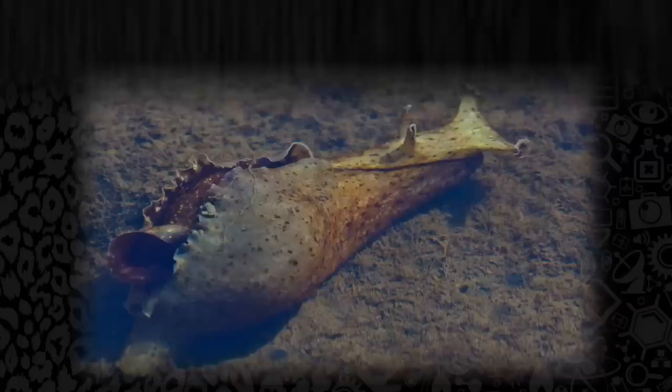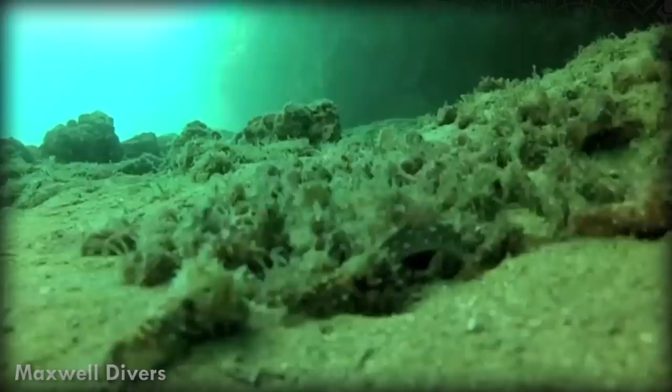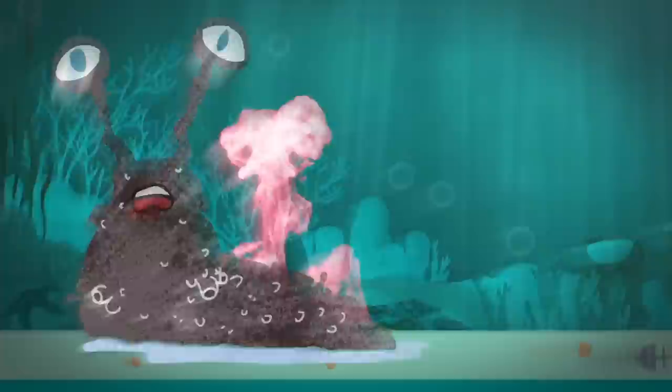The sea hare would much rather make love than war. When the California sea hare gives off its aphrodisiac hormone — which is between a hundred and a thousand times more potent than any human hormone — they form a conga line of sex. This chain of riled-up slugs sometimes reaches up to 15 to 20 animals and lasts several days. Because slugs are hermaphrodites, having both male and female sex organs, they are all feeling the love — the first slug acting as a female, the middle ones acting as both, and the back one as the male.